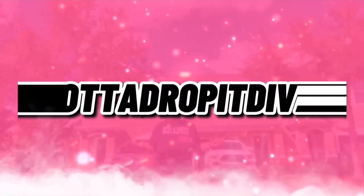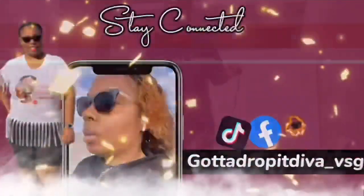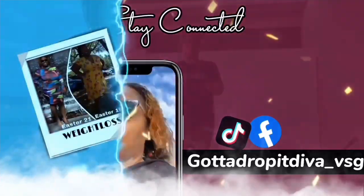Hey everybody, it's your girl Gotta Drop a Diva back. I'm here with another what I ate in a day video. I'm going to show you what I have for breakfast, lunch, and dinner, and any snacks in between. I don't want to do too many of these, but if you guys like these videos, make sure you comment down below and let me know what you'd like to see me do.